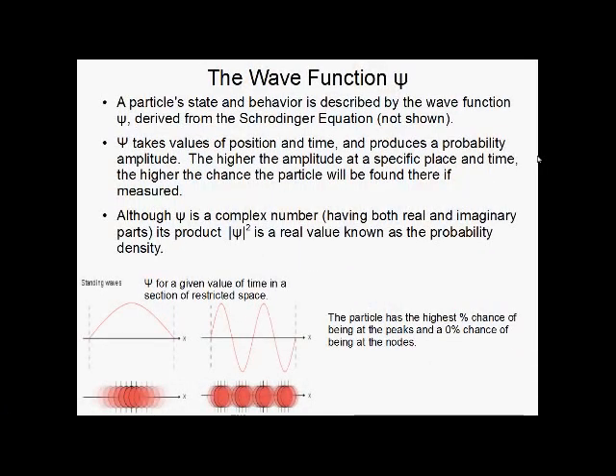Now we get into the real meat of quantum mechanics — the wave function psi. Psi is a function that takes in time and space and describes a particle's state and behavior. It takes a position and a time and tells you the probability of finding that particle if you were to measure for it. The higher the amplitude at a specific place and time, the higher the chance you will find it there.